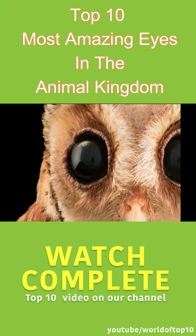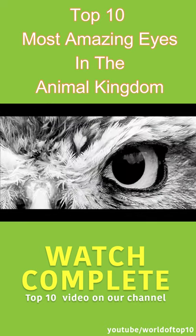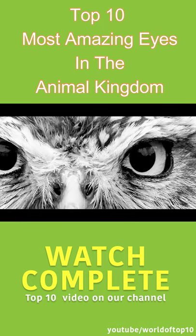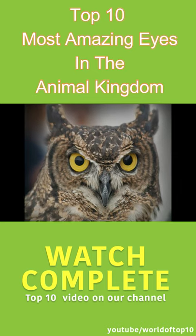Owls can move their head 270 degrees in both left and right directions, giving them a much wider field of vision. To adapt to their nocturnal lifestyle, owls also have excellent night vision, which is contributed by millions of light-sensitive retina rods.